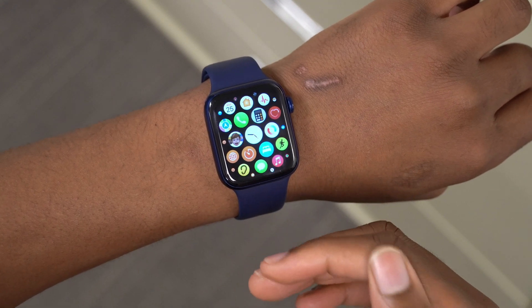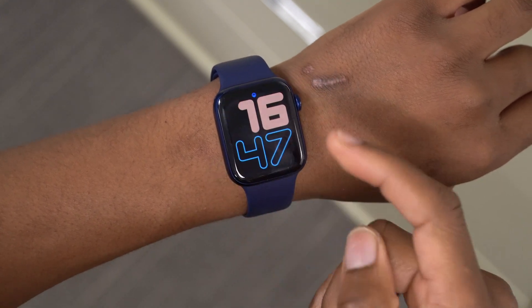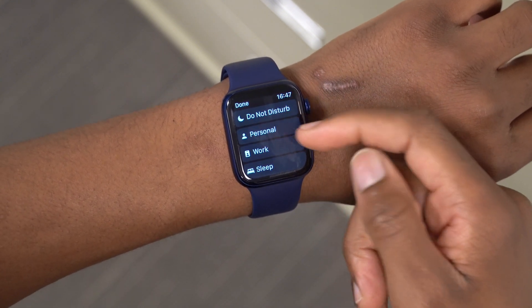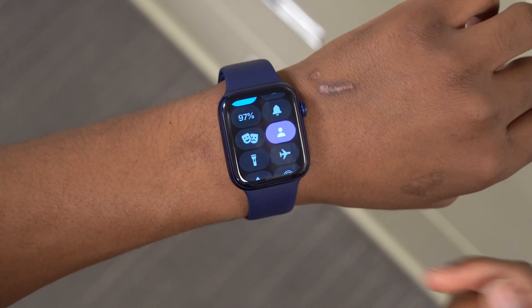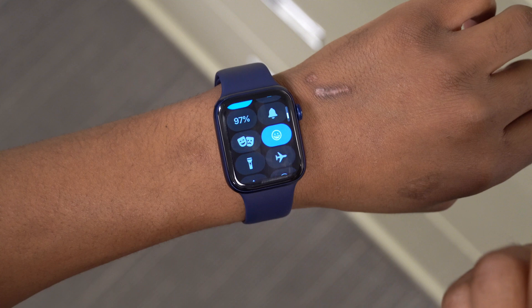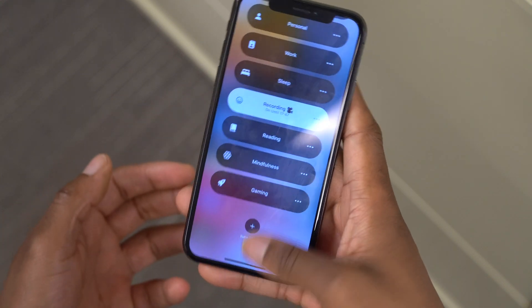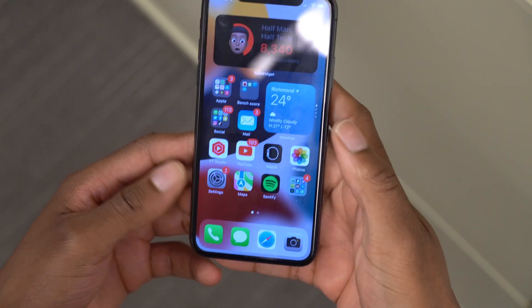This update also fixes an issue where you could not switch to a Focus mode other than Do Not Disturb on the Apple Watch. Previously, if you switched to a Focus like Personal or Work on the Apple Watch, it would always revert back. Now you can switch Focus from Personal to Do Not Disturb or to Recording for a specific period of time, and it is also mirrored on the iPhone if you have that setting enabled.